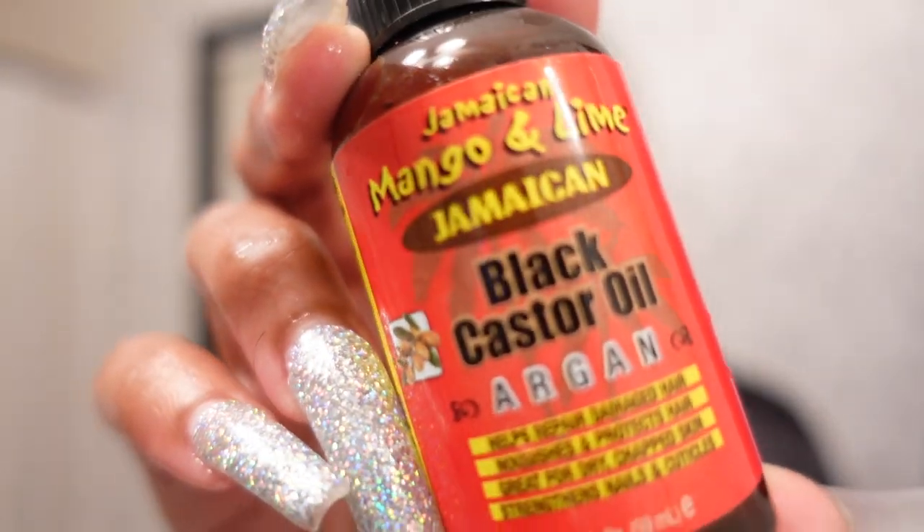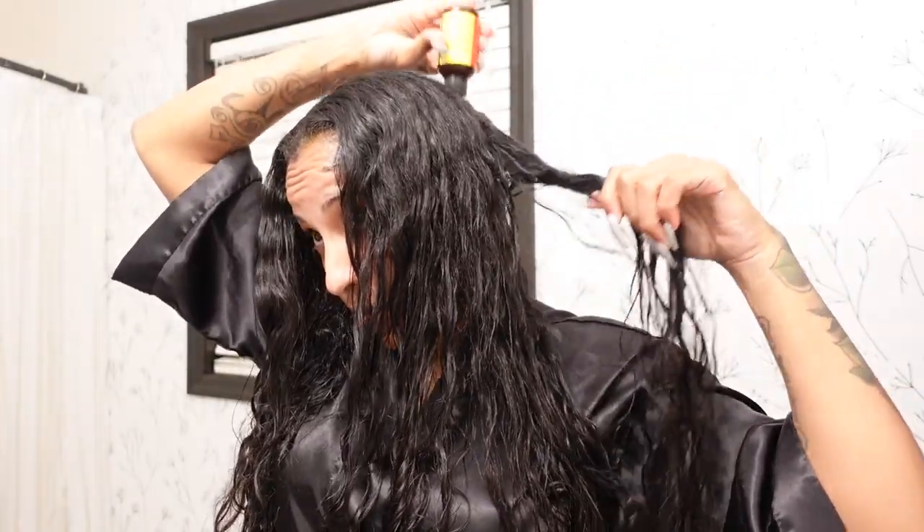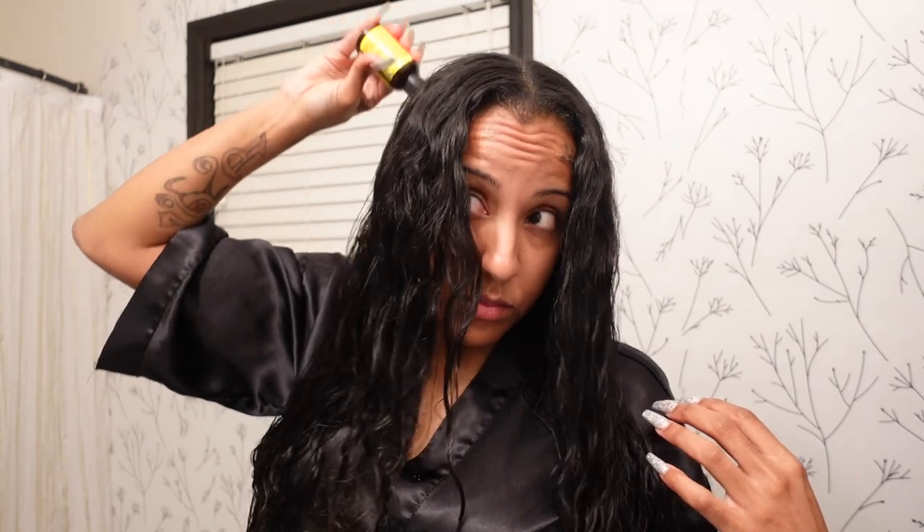Next we have the Jamaican Mango and Lime Black Castor Oil — it includes argan oil and it works great on edges. I've been using it for a while. My edges started disappearing after my pregnancy and my hair fell out, so I need to bring them back. I place it everywhere my hair is super thin, especially on my roots and scalp, and I massage it in. I don't place it on the ends of my hair, just the roots.